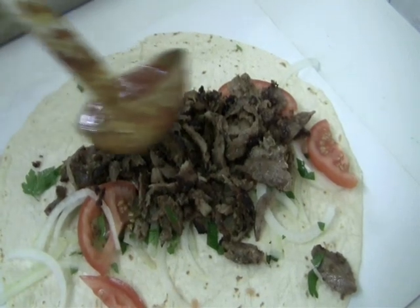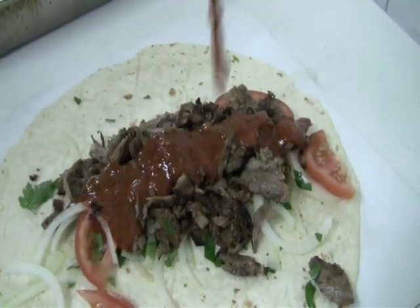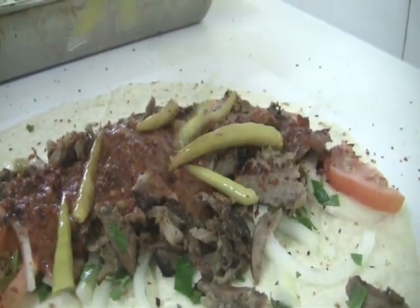With chilli sauce tenderly crafted to deliver just the right amount of heat, and extremely hot Turkish bird's eye chillies to really make your eyes water.